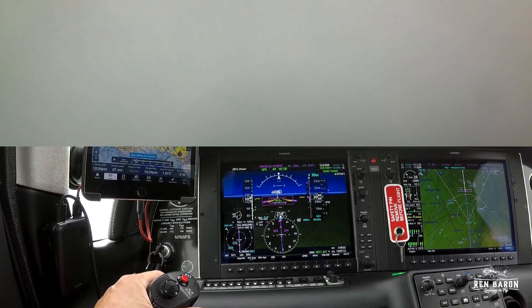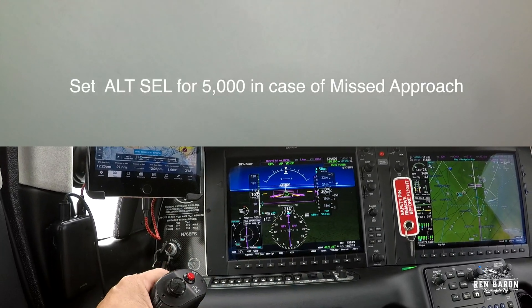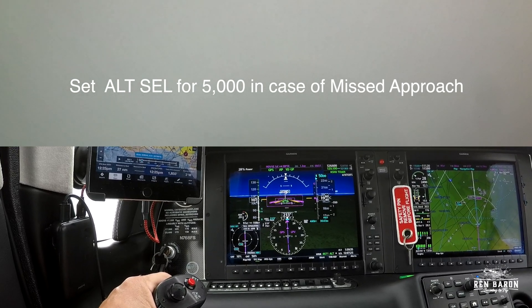At this point in the flight, it's becoming obvious that a missed approach could actually be part of the program today. So while so many times when I'm flying an approach into Santa Monica in the sun I forget to change over to the missed approach altitude — today I remember, because it looks real.